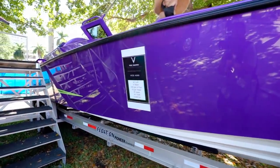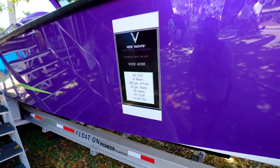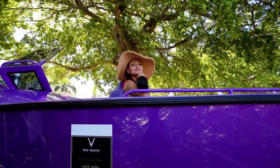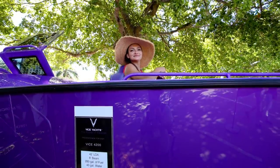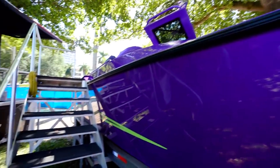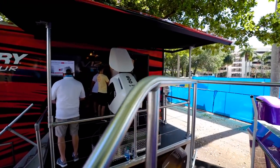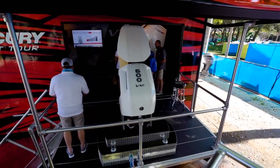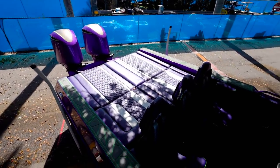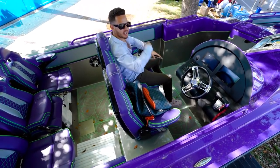We got a Vice Yacht over here. What do we have here? A new brand — the first boat with the brand, the first one ever. It's called Vice Yachts. Can I go up there and look at it? Of course. So we just left the 600 V12 and now we got the Vice Yacht over here. 70 miles per hour — this boat goes 70 miles an hour!